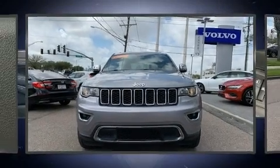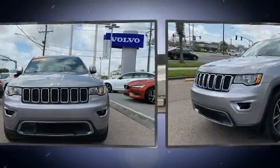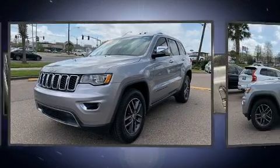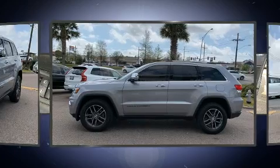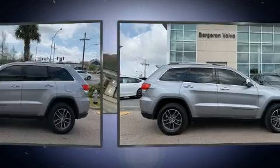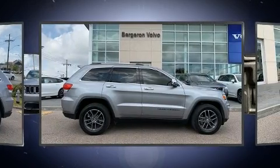Outstanding design defines the 2017 Jeep Grand Cherokee. With just over 35,000 miles on the odometer, this four-door sport utility vehicle prioritizes comfort, safety, and convenience. It features an automatic transmission, rear-wheel drive, and a refined six-cylinder engine.